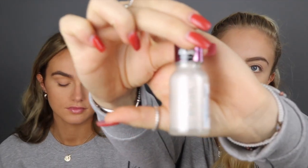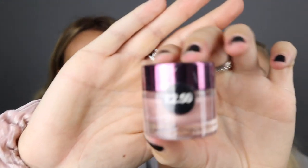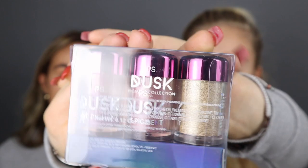We might as well just quickly talk through the other products. We've got a highlighter, which is like a pinky liquid highlighter, kind of white. Two metallic cream eyeshadows — this one's called Galaxy, it's like a purpley plum, and this one is called Moonstone, which is a baby pink. And these are like pigments that look very similar to the ones from MAC and NYX. So they're eyeshadow pigments.